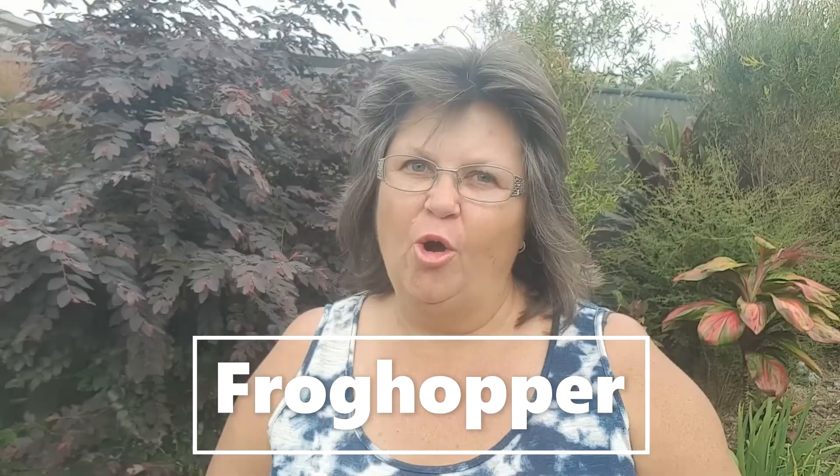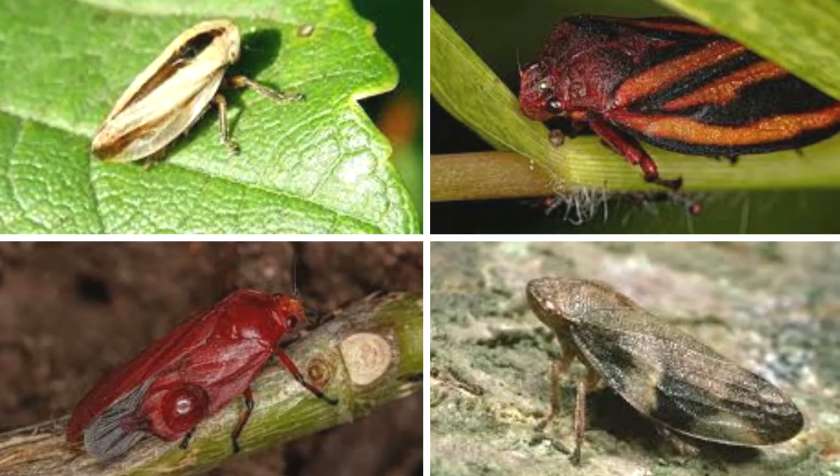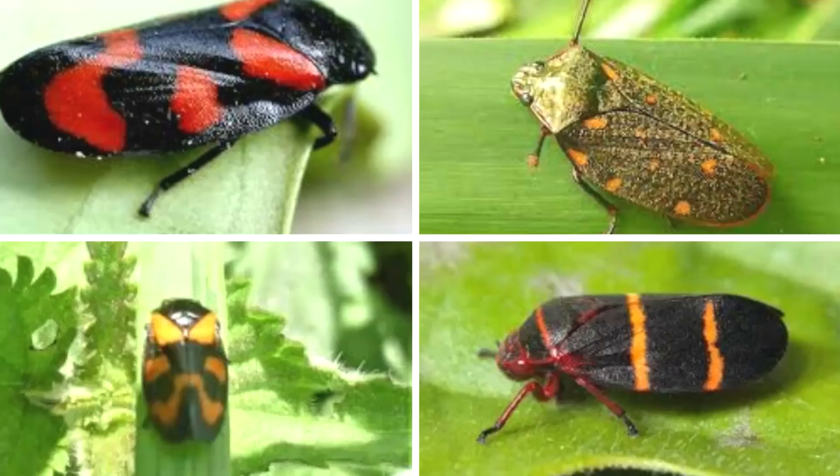It all starts with a little creature called a frog hopper. Depending on where you live, frog hoppers come in a range of different colors — from plain brown through to red, yellow, and even bright gold. Even though the colors vary, the size is always the same: they're no bigger than one and a half centimeters, or maybe half an inch.